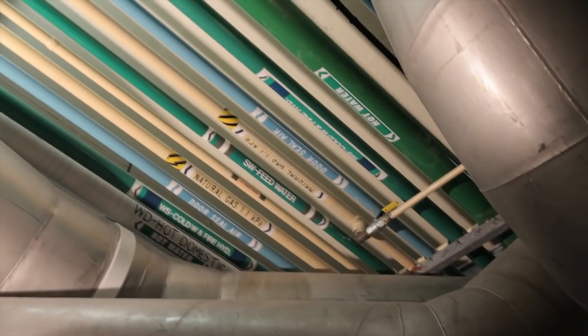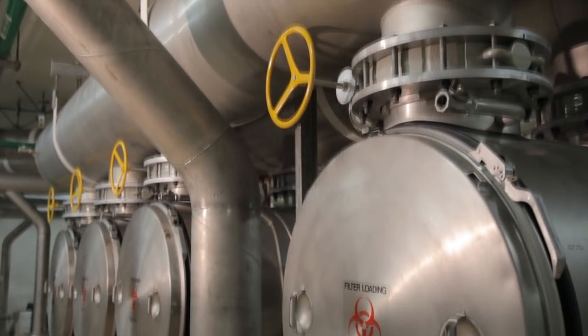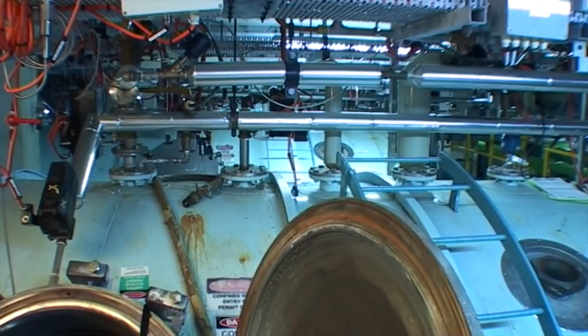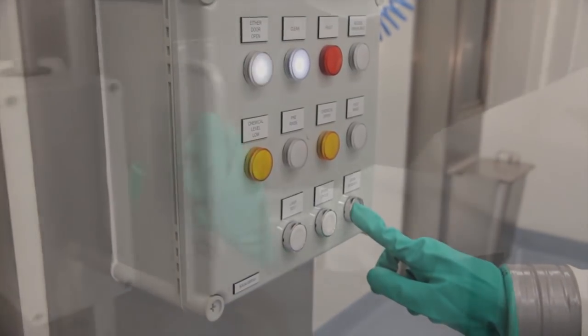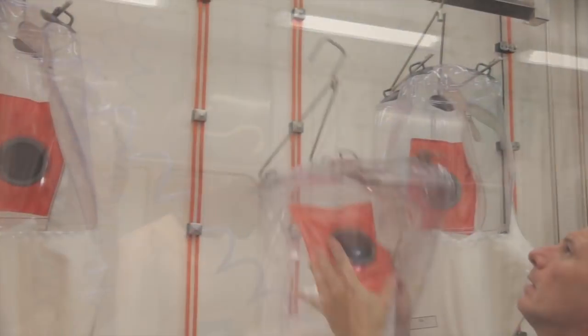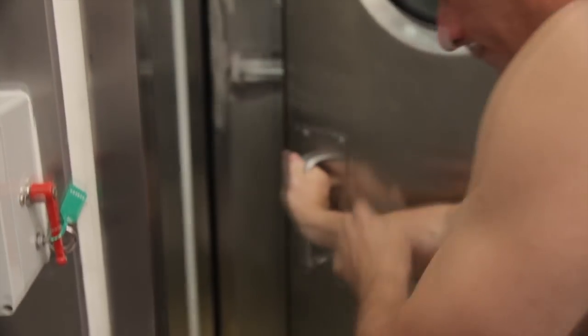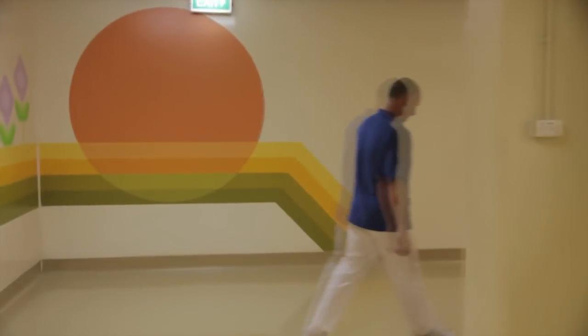Everything within the ACBRF is treated before it leaves. The air is filtered, all sewage is heat treated and solid waste is incinerated. As part of this biocontainment procedure, all staff leaving the laboratory must complete a 7-minute chemical wash before removing and leaving behind their suit and laboratory clothes. They must then shower out through an airlock, and the shower process is repeated in order to exit the secure area.